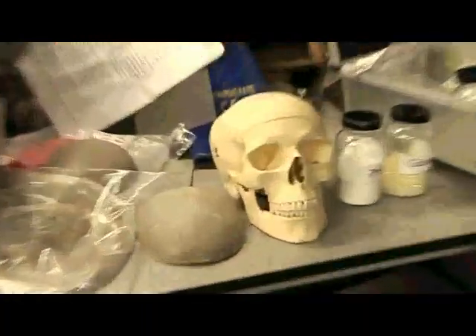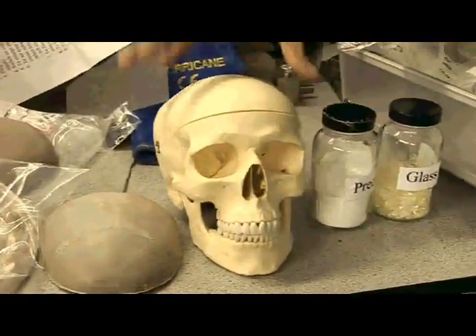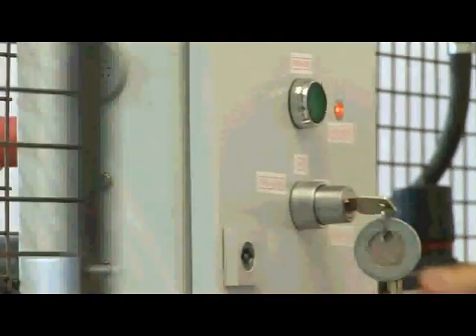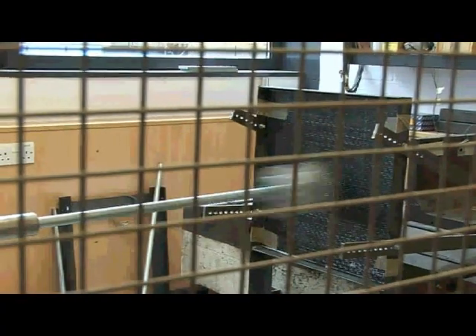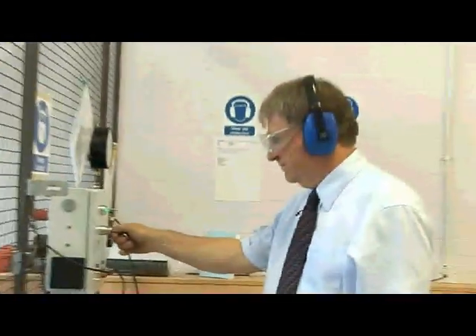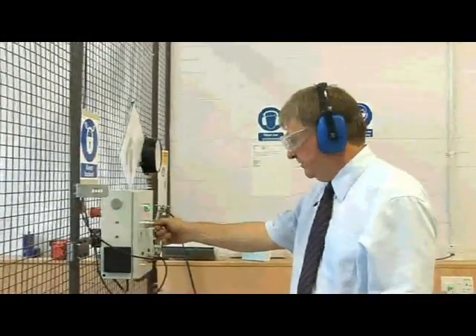This is Henry and we borrowed Henry's skull because we wanted to demonstrate the pliability and formability of the material. What we're going to do is go over to another laboratory now where we do some impact testing specifically for pedestrian safety research. We will press the trigger to fire. That seems successful.